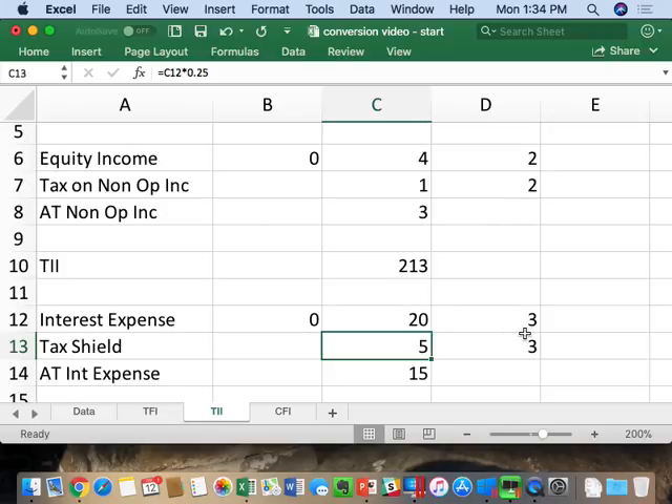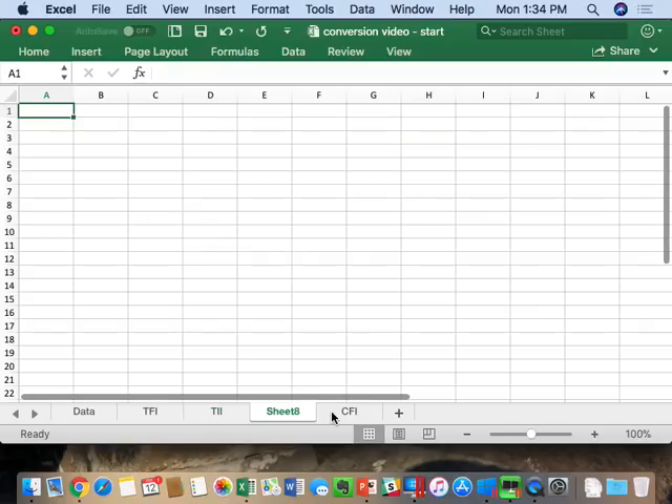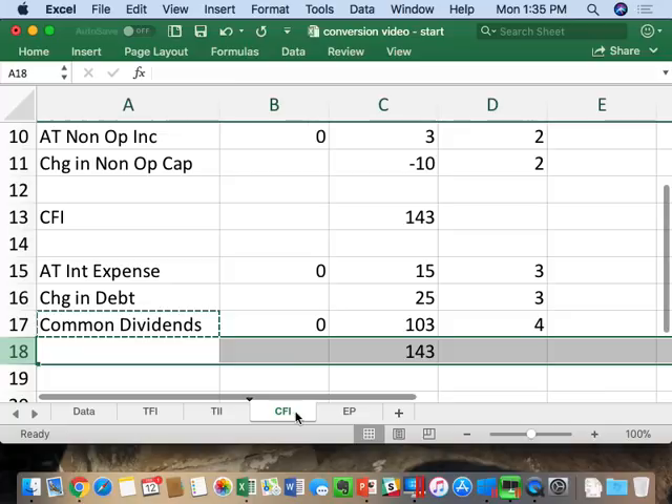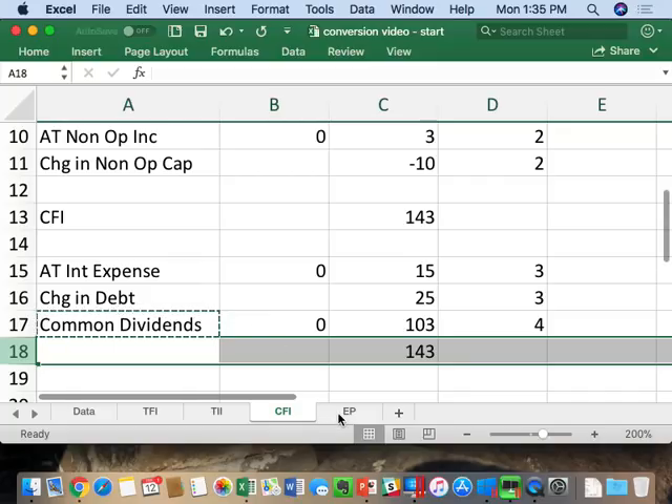The final statement is economic profit — EP. This is McKinsey's version of EVA. We can't call it EVA because Stern-Stewart has a trademark on it, so the non-trademarked term is economic profit.